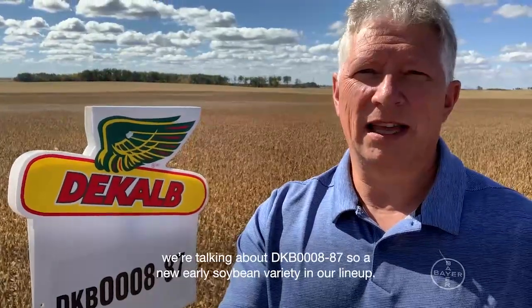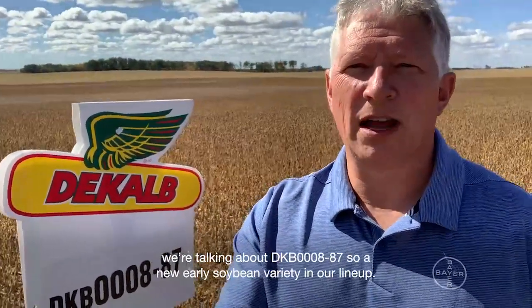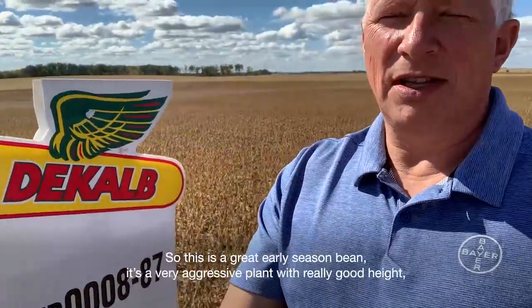We're talking about DKB 000887, a new early soybean variety in our lineup. This is a 0008 relative maturity, or 2275 for Higgins. So this is a great early season bean.